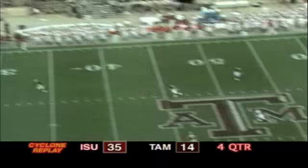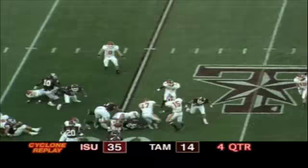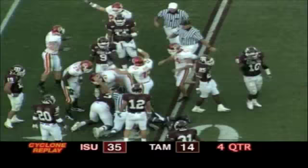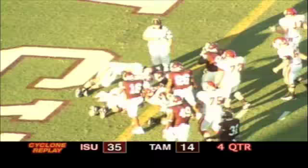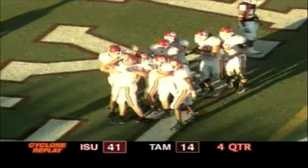It's a deep kick, taken by Lewis one yard in the end zone, he'll run it out. Lewis to the 10, trying the right side to the 20, and he's brought down — fumble! Iowa State might be on it. It is Iowa State's football at the 19 yard line of Texas A&M — Steve Paris recovered the fumble. The Cyclones driving, Meyer gives it to Hicks up the middle — Stevie Hicks touchdown! Hicks takes it in from five yards out, his second touchdown of the game.